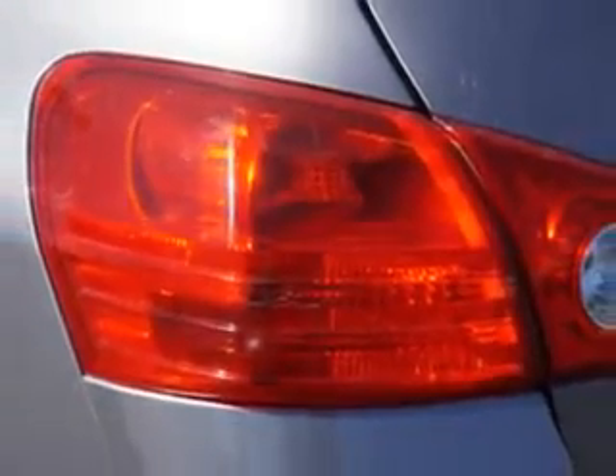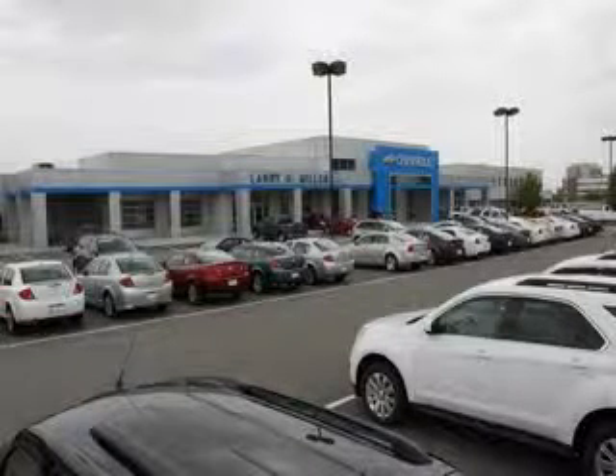Enjoy the drive and have peace of mind in this 2009 Nissan Rogue. See us at Larry H. Miller Chevrolet of Murray today. Please contact us today or visit our site at LarryHMillerChevrolet.com. We'll look forward to seeing you soon. Thank you.